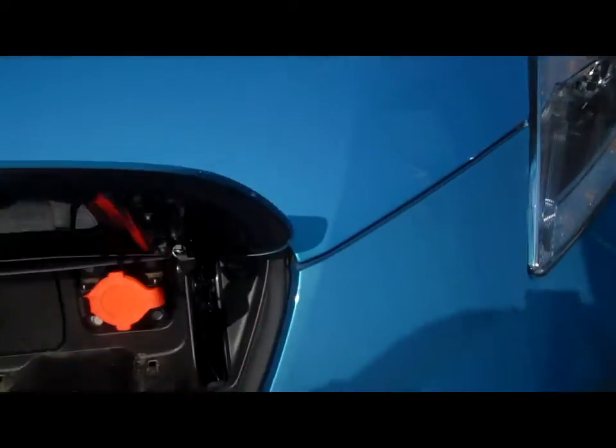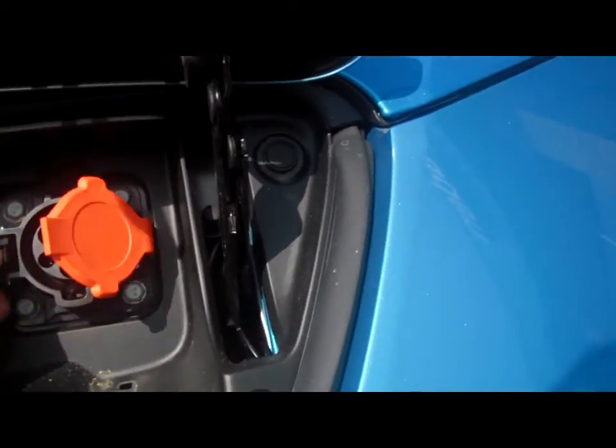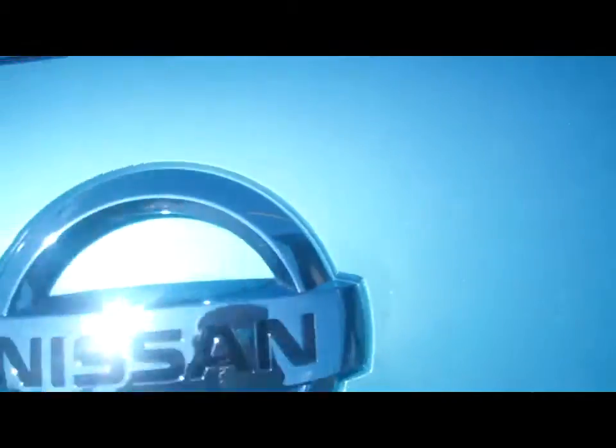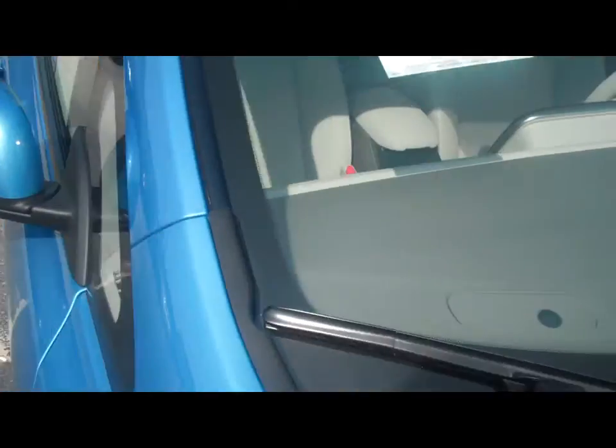Somehow we're going to pop that fuel door and see what happens. I want to see — it must have a tiny nozzle for fuel. Whoa, what kind of fuel? That's not a fuel, that's an electrical plug. Something's not right. Let's look at the sticker again.